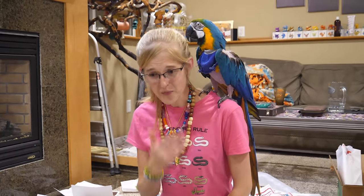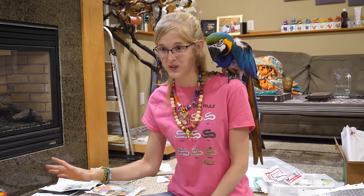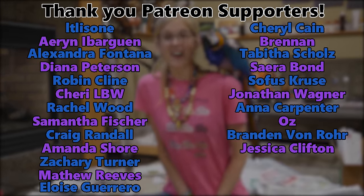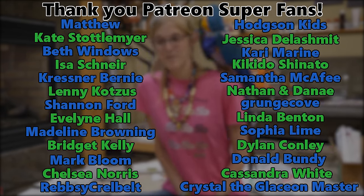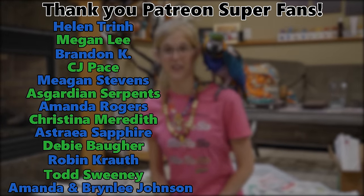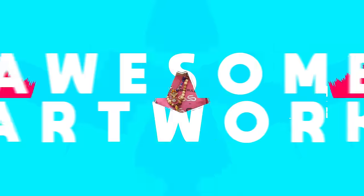Thank you, everybody, so much for your amazingly generous and thoughtful gifts. We do read every letter that comes through, and we'll be including some artwork at the end of this video. We apologize we can't show everything we receive, but we appreciate every bit of it. Thank you to our Patreon backers for supporting our channel as well - we are so lucky to have so many supportive people in our lives. Emily's going to enjoy some dinosaur chocolate - that's her dinner for tonight. We'll see you next time. Bye-bye!